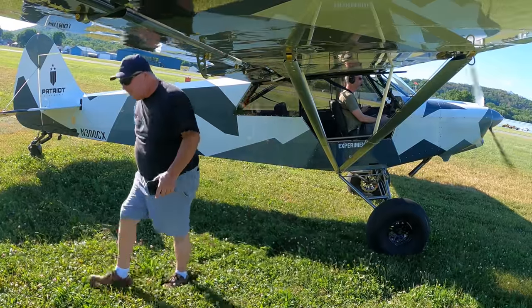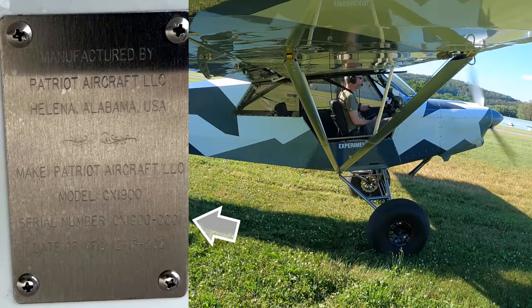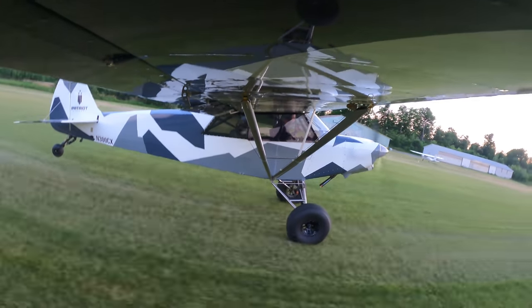This is literally serial number one, so I really appreciate that Don trusted me to take it home. It's a Super Patriot — it's the first of its kind. Everything we've done on the airplane is to try to make it lighter and stronger. This is a unique opportunity to do an unbiased evaluation of this airplane over a month at home.